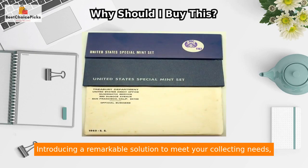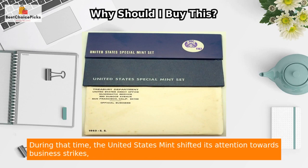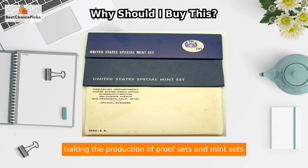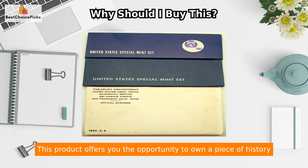Introducing a remarkable solution to meet your collecting needs: the Special Mint Sets from 1965 through 1967. During that time, the United States Mint shifted its attention towards business strikes, halting the production of proof sets and mint sets in order to transition from silver to clad coinage. However, to cater to the demands of collectors, they released these exceptional special mint sets, which are now available in their original mint packaging.